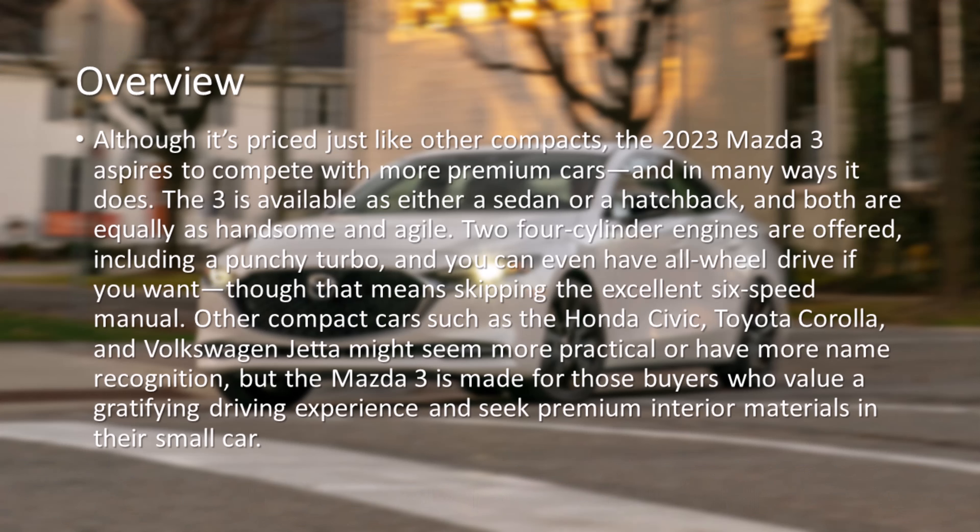Although it's priced just like other compacts, the 2023 Mazda 3 aspires to compete with more premium cars and in many ways it does. The 3 is available as either a sedan or a hatchback, and both are equally as handsome and agile.